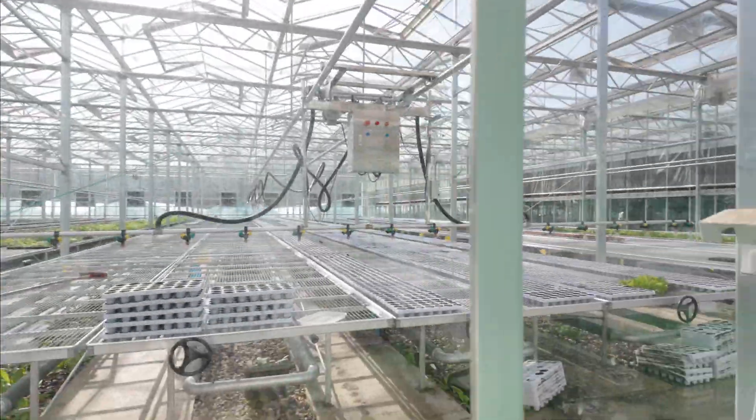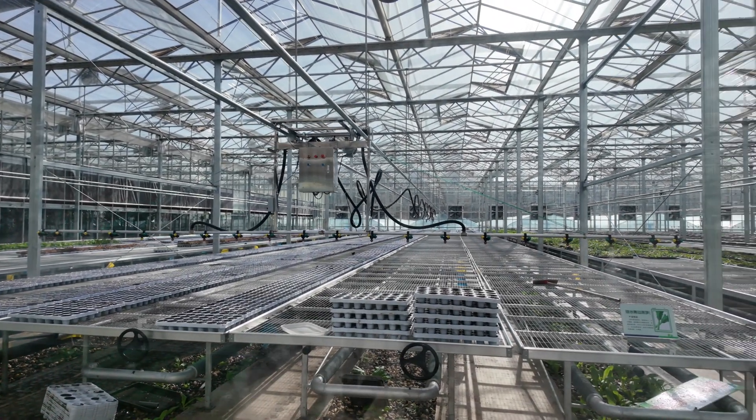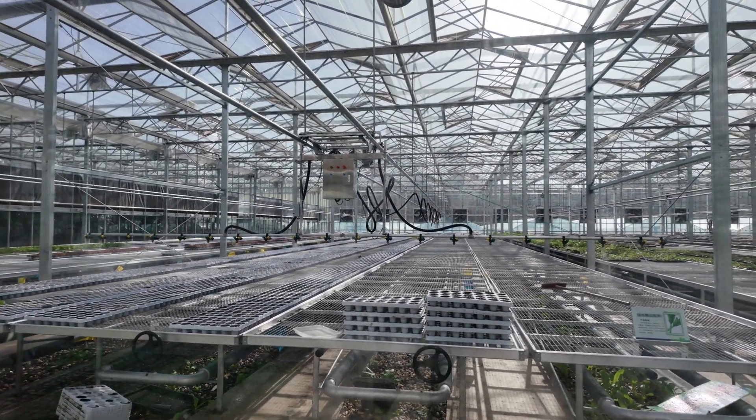The way it works — for example here, this is for irrigation. No one is inside. Just the machine knows when to send the water, when to irrigate.